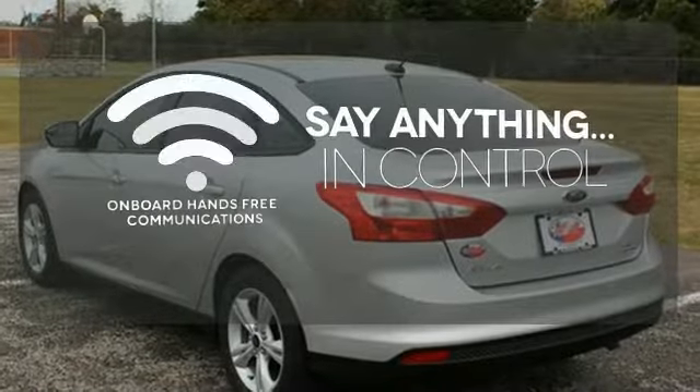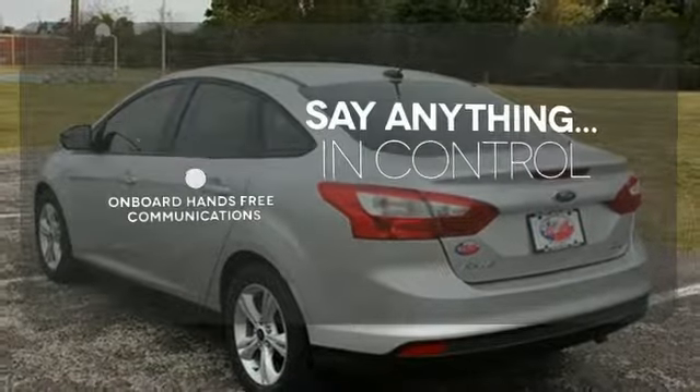The power of your voice has never been more clear, with onboard hands-free communications.